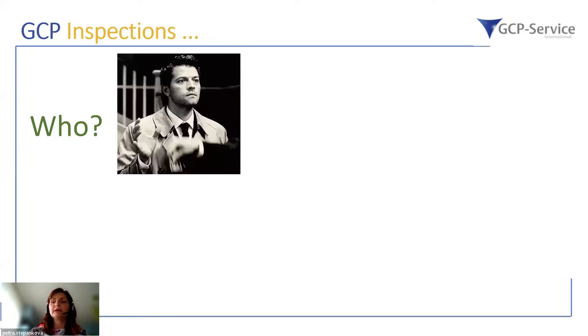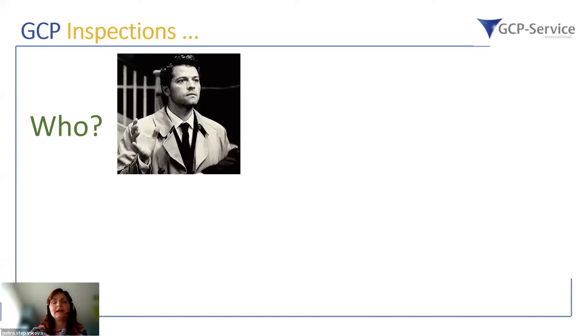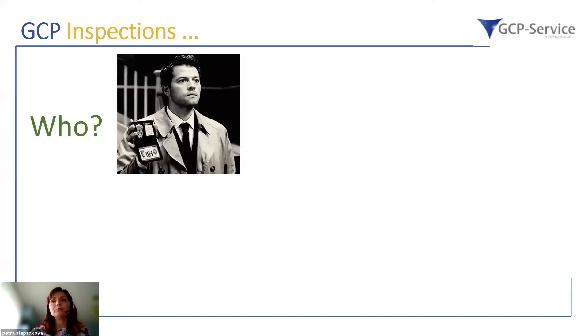We know that the inspectors are regulators — staff nominated to perform inspections who must have adequate background, training, and experience in this area. They are also assigned as auditors and inspectors. It is fully recommended, and required by company SOPs, to verify to whom you disclose documentation when someone arrives at a GCP inspection and requests access to confidential documentation.